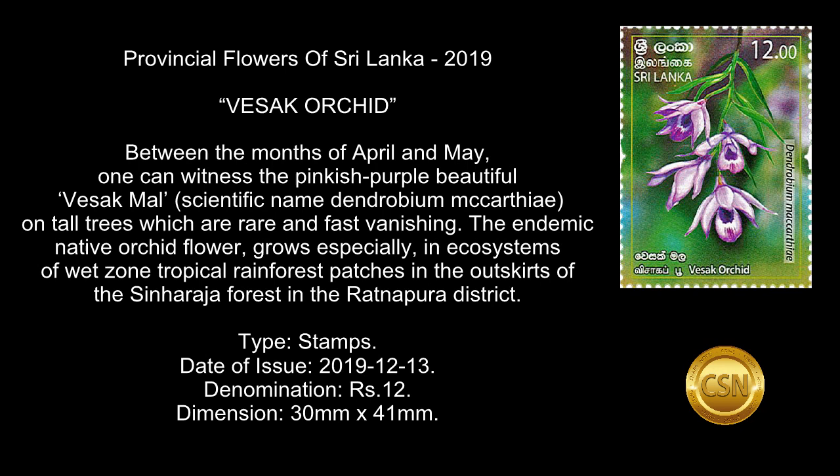Type: Stamps. Date of Issue: December 13, 2019. Denomination: 12 rupees. Dimension: 30 mm by 41 mm.